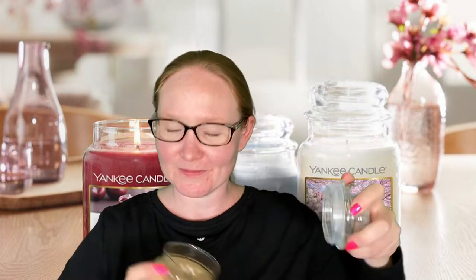Then I got Café Al Fresco — two of these as well. There are no scent notes listed but it smells like coffee and caramel mixed together. Bakery goodness — coffee and caramel. Amazing.